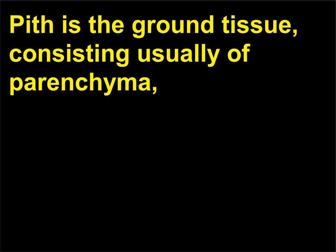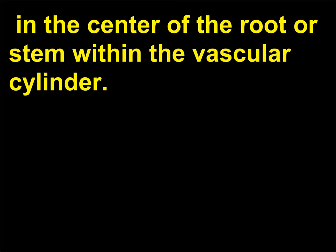What is pith? Pith is the ground tissue, consisting usually of parenchyma, in the center of the root or stem within the vascular cylinder.